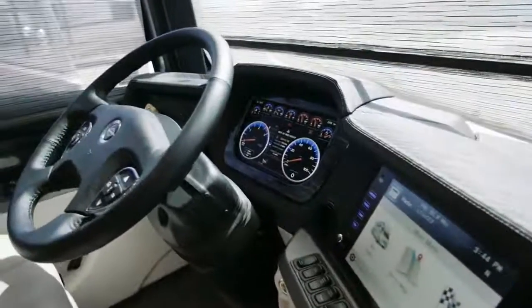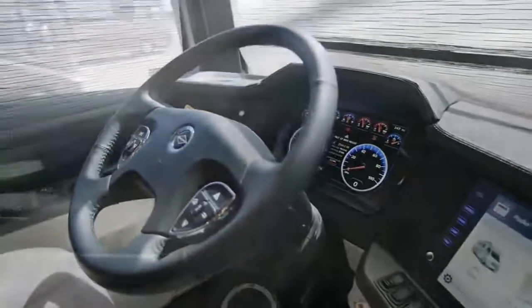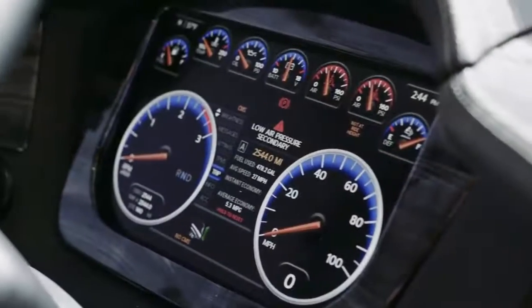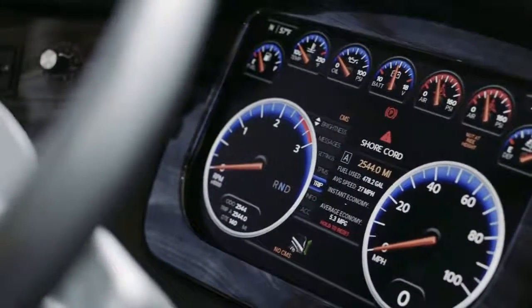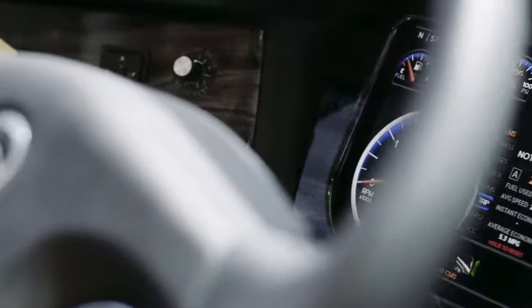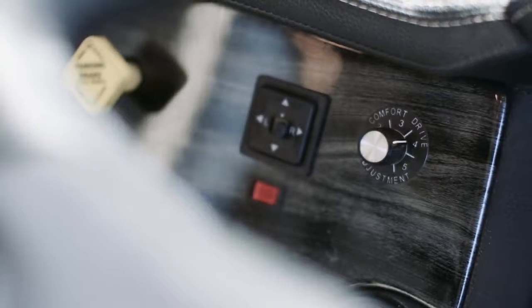A long list of safety features includes a MobileEye lane departure warning system, electronic stability control, tire pressure monitoring, and optional OnGuard adaptive cruise control with collision mitigation technology. And of course, Comfort Drive adaptive steering is paired with passive steer technology to deliver the ultimate RV driving experience.